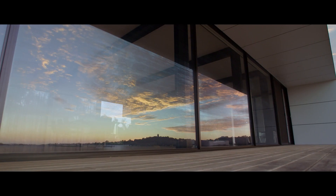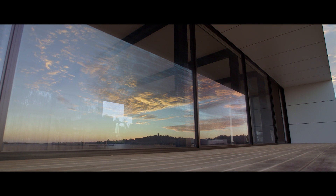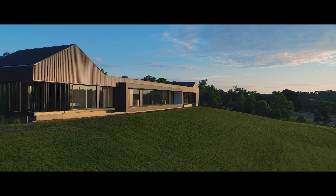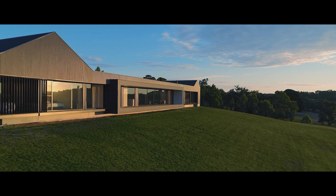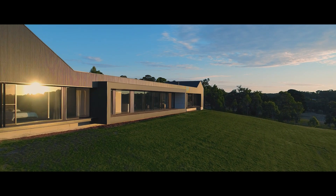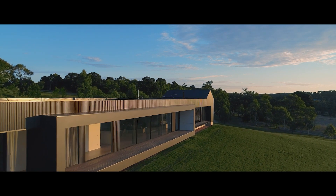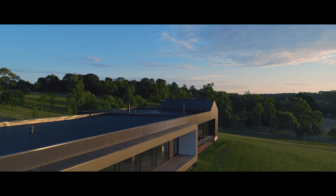When you run a construction business, your name and reputation are on the line with every single build. We're looking for high quality, durability and something that makes us look good. Any product that we use in our homes — if I don't use them in my own home, I wouldn't use them in anyone else's home. And that's why Illumi air was the perfect fit.